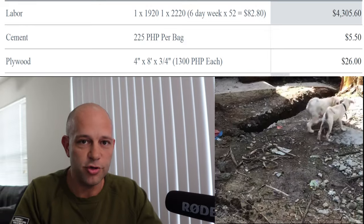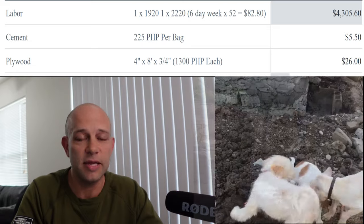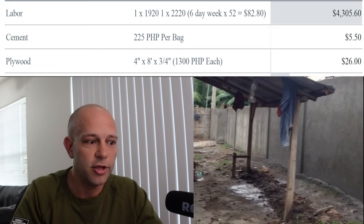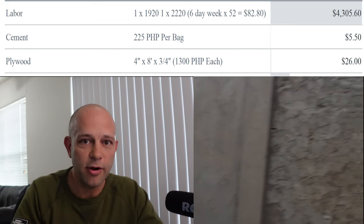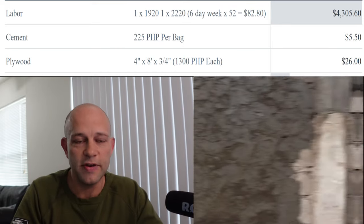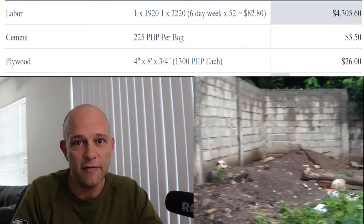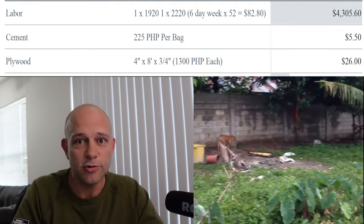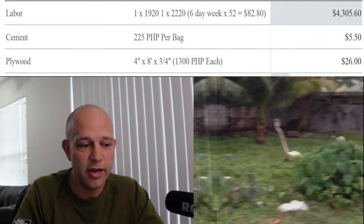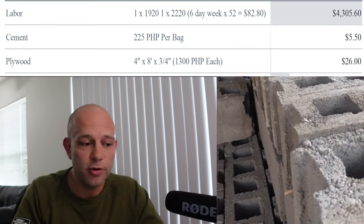We didn't have just two guys building the house the entire time — that wouldn't make any sense. At the beginning and in between, it was between five and seven workers, because when the walls were going up you had to keep carrying cement and rebar up and down the stairs. As of right now there are only two, because once the house was built and the roof was put on, it was just smaller cosmetic work, so you don't need the same staff.